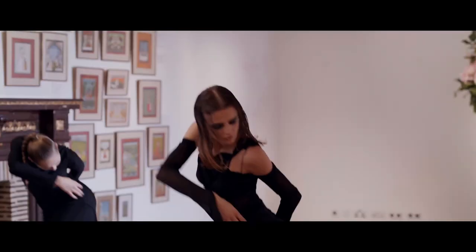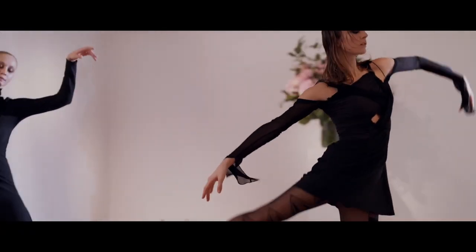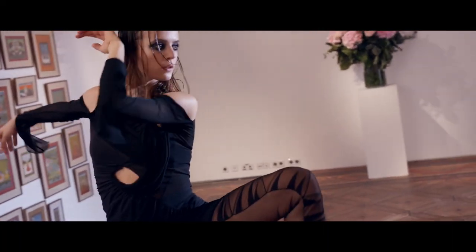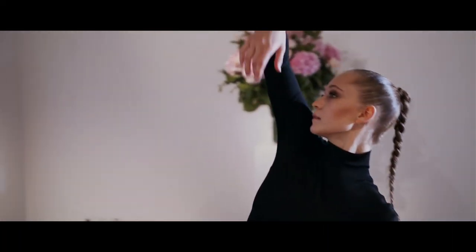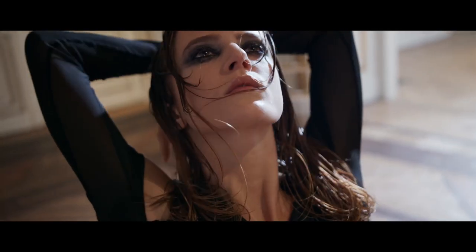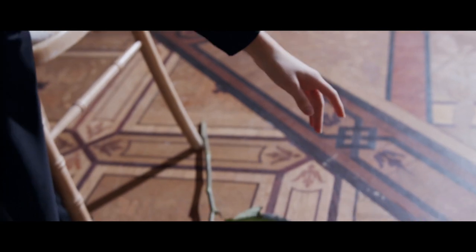I think the dancers and the ballerinas have to be totally free to express themselves with the movement, with the legs. It's a new way of showing the Spectre de la Rose, and I'm very proud to be a part of it.